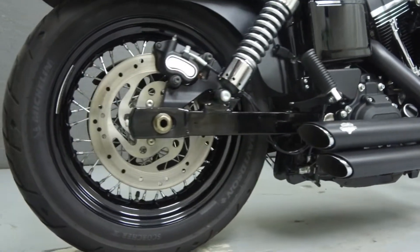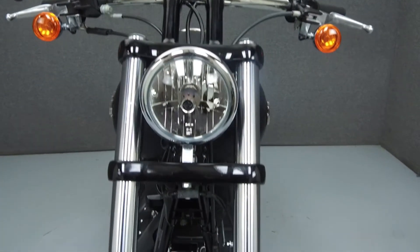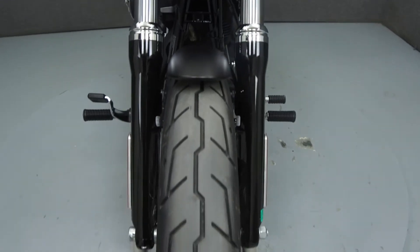This bike comes equipped with ABS. It has been upgraded with a Vance and Hines exhaust, open air intake, Fat Bob handlebars and risers, forward controls, and a passenger seat.